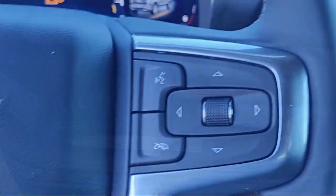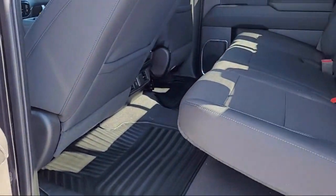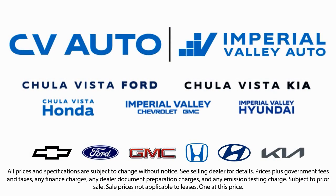Customer service is our top priority. Our friendly and experienced staff will make the transition into your next vehicle as smooth as can be. Let us prove to you why so many people trust us when it comes to buying their next vehicle. So give us a call or stop by today — you'll be glad you did.